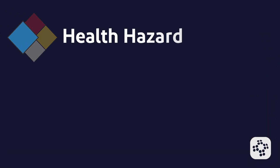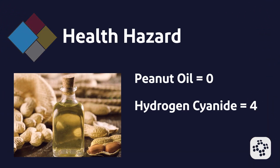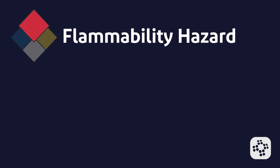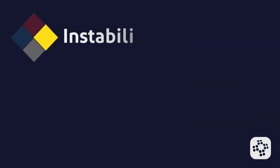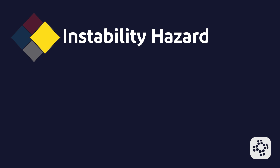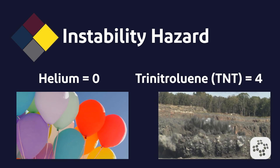Blue denotes a health hazard — this rates the potential health effects. Examples would be peanut oil as a zero and hydrogen cyanide as a four. Red denotes a flammability hazard — this measures how easily the material ignites. Examples would be water as a zero and propane gas as a four. Yellow denotes an instability hazard — this shows the material's tendency to react dangerously. Examples would be helium as a zero and trinitrotoluene, or TNT, as a four.